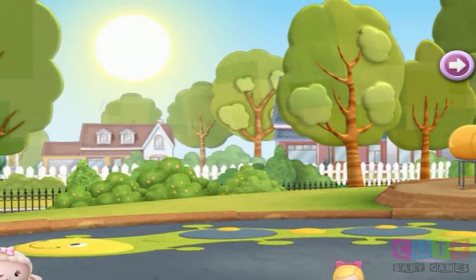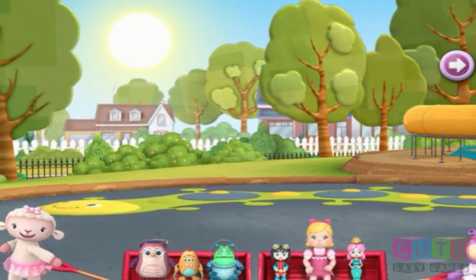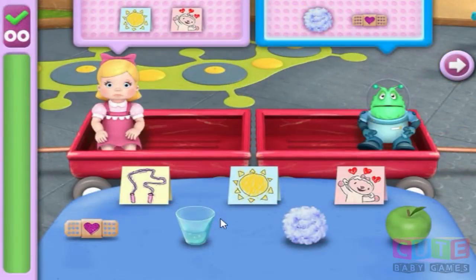Oof, it sure is hot out here. Guess we better move fast so the toys don't stay out in the sun too long. Well, we got lots of toys to help, so let's get started. Doc's gonna tell us just what to do. Thanks for being our helper today.